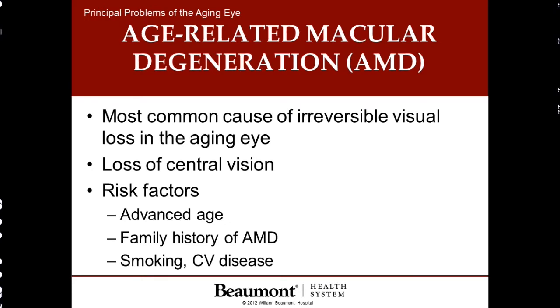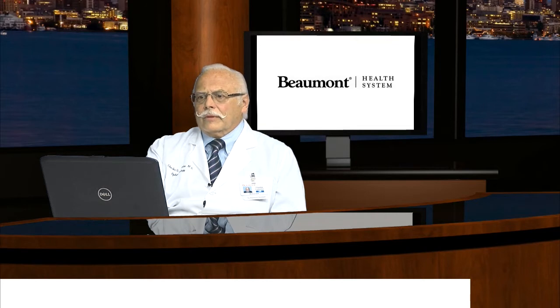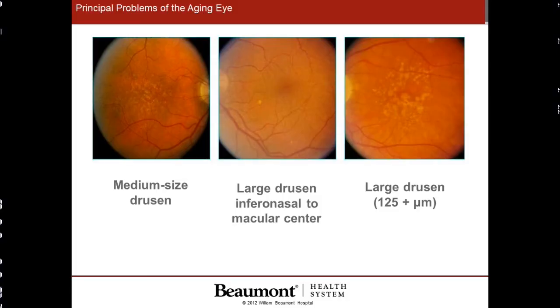Let's begin with the most common cause of visual loss as we age, and this is age-related macular degeneration, or AMD. There is never total blindness with AMD, but central vision is lost. It's seen with advanced age and usually appears when we're in our 70s. It runs in families and is highly linked to smoking and cardiovascular disease. These photographs show what appears in the back of the eye with macular degeneration. You can see the accumulation of whitish spots called drusen, which are the first sign of macular degeneration. On the photograph to the right, you can see marked progression. There is no pain with macular degeneration.